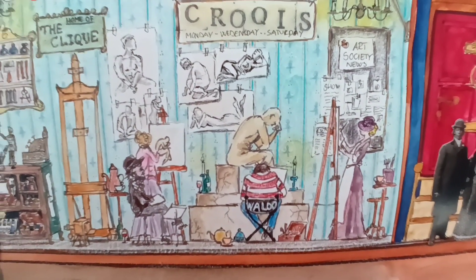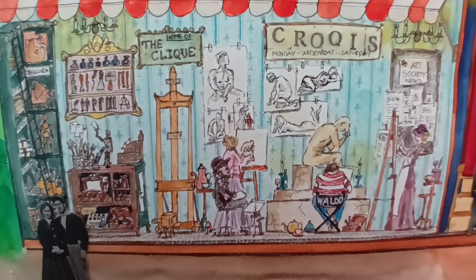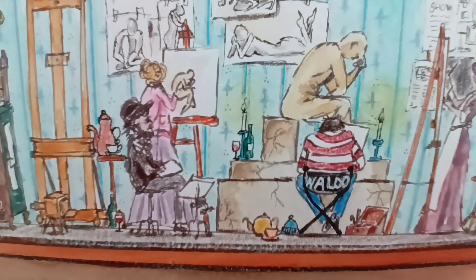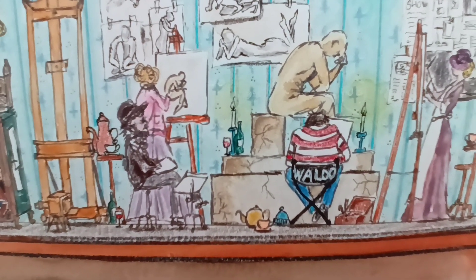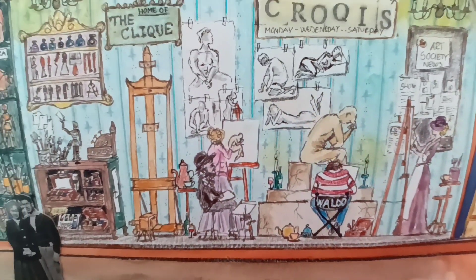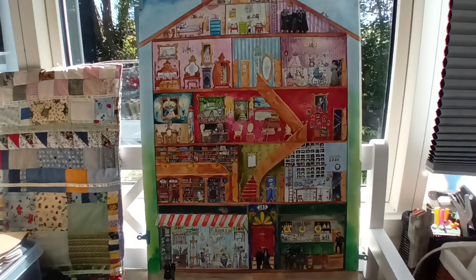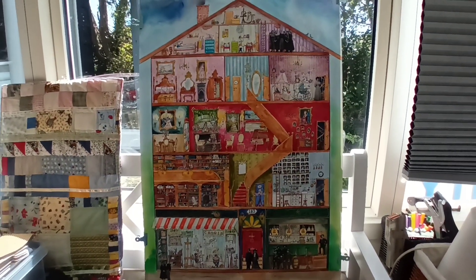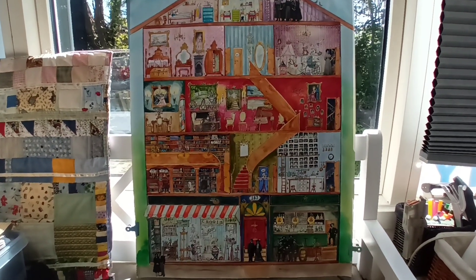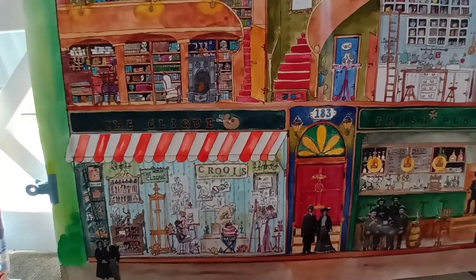For the very observant viewer, you may see that I put in Waldo. He's sitting right here sketching along and he's taking his hat off. It just cracks me up because this is the kind of drawing that would be in a Find Waldo book, so I just thought that he belonged in this page — you could call it a sheet.